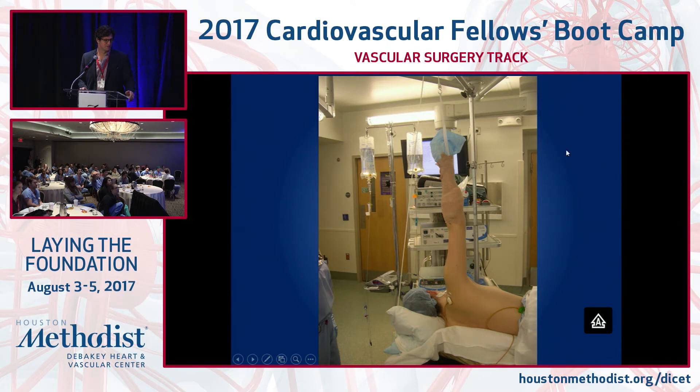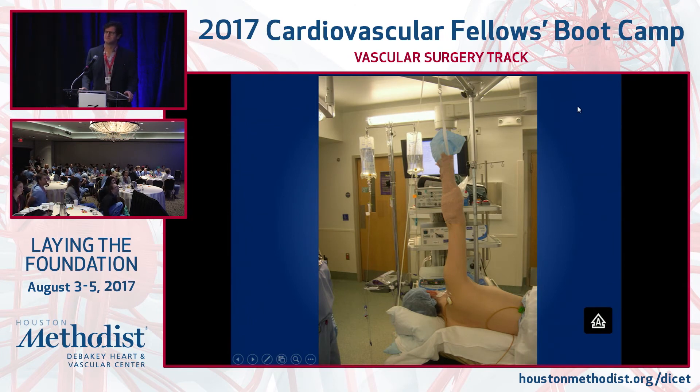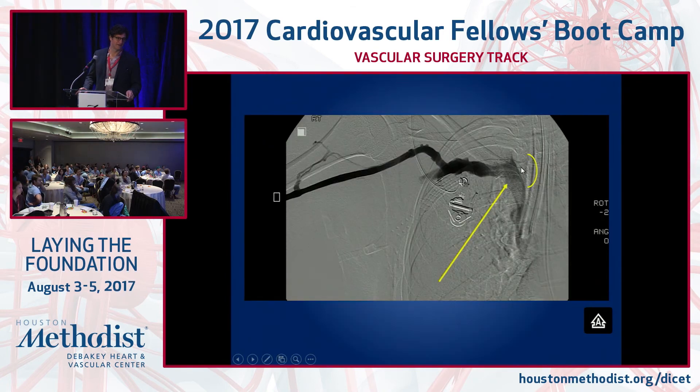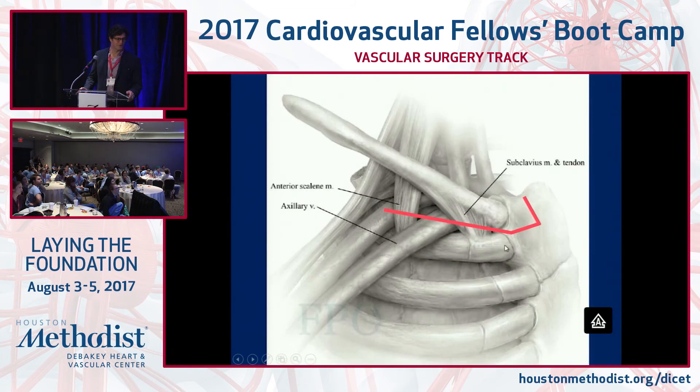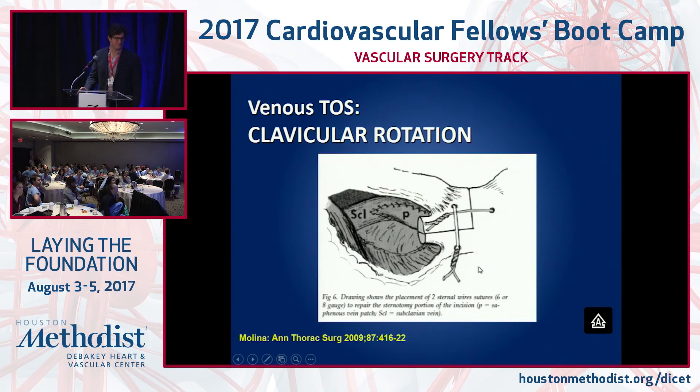Regarding surgical approach: the transaxillary position — which I don't prefer — gives a tiny field where everything looks the same, but you can identify the brachial plexus, artery, vein, anterior scalene, and subclavius muscle. Some groups use specialized arm-holding devices and add a scope. My preference is the infraclavicular or supraclavicular approach. The Molina technique with sternal notching gives a nice exposure. Someone else — Tim — will be talking about the open technique in detail.